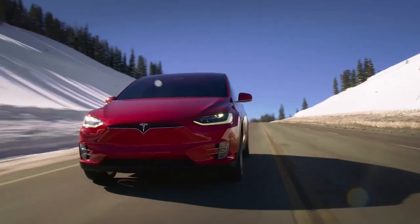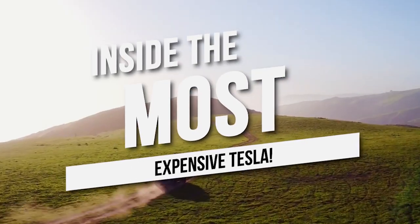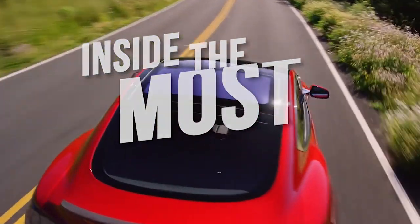Hey everyone and welcome back to the channel. Today we are going to take a look inside the most expensive Tesla. Let's get right into it.